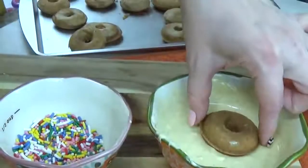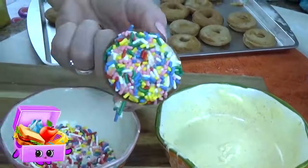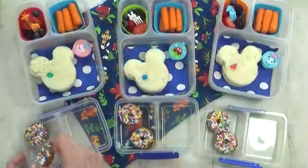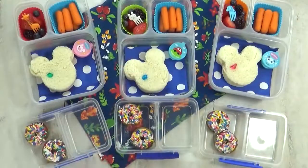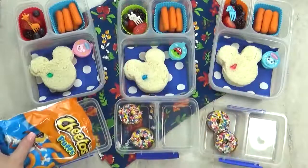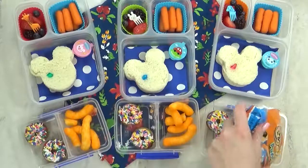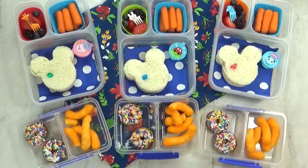I'm gonna add a little bit of vanilla icing and of course some sprinkles. These came out so cute, I know the kids will love them. Next, I'm gonna add two more of Juliana's favorite lunch items, which are Cheeto puffs. I'm just gonna put a few in this little container — this will keep them nice and they won't get crushed at all.